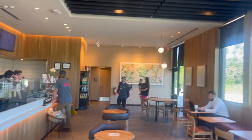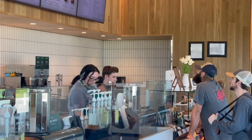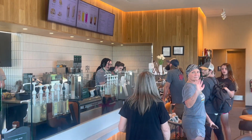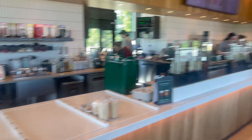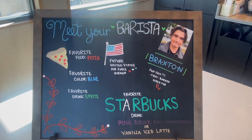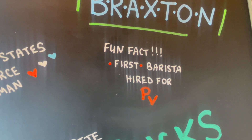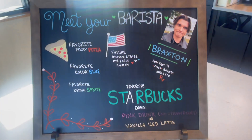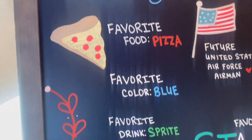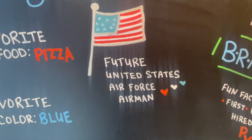So we are at Starbucks. Let me zoom in right here - whole family's here. That's Braxton right there. Braxton works at Starbucks now instead of Chick-fil-A. This is pretty interesting - look at this. Meet your barista: Braxton. Fun fact - first barista hired for Paws Valley. So he was the first employee hired here at this store. Braxton's favorite food: pizza. Favorite color: blue. Favorite drink: Sprite. And this is the news we've been hiding from y'all.